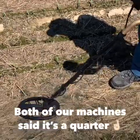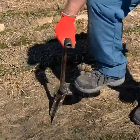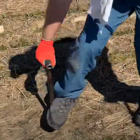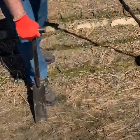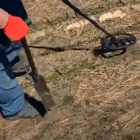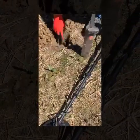Okay, see what you got. It says six inches down. Here it is.